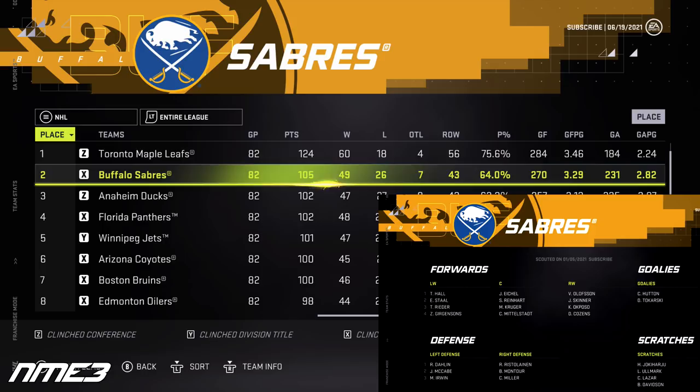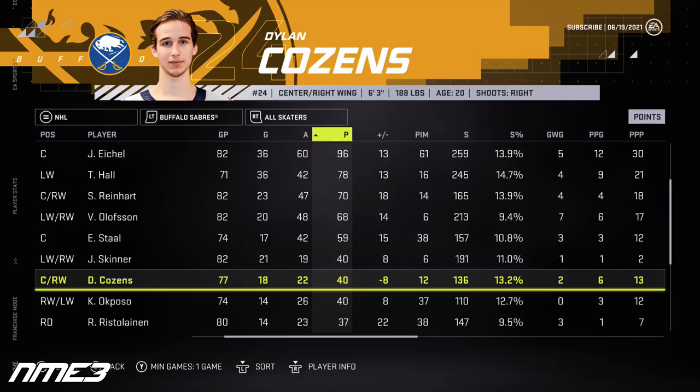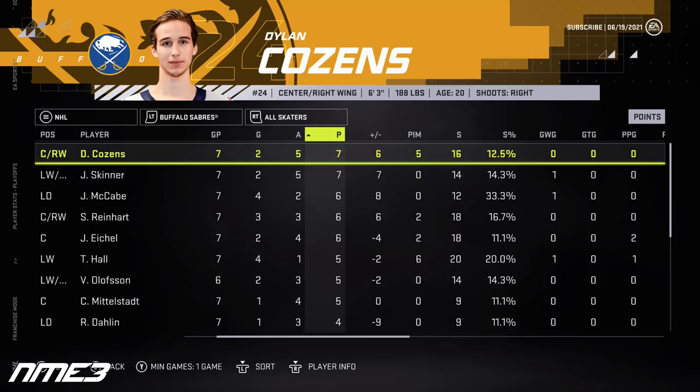In year number 1, Dylan Cousins gets called up to the Buffalo Sabres and helps the team finish second in the NHL and break the massive playoff drought. They don't last long, as the Florida Panthers take them out in 7 games. Cousins' rookie season saw him play 77 games with 18 goals and 22 assists for 40 points, plus 2 goals and 5 assists in the playoffs. He increases to an 82 overall, and the Calder Trophy goes to Kirill Kaprizov.